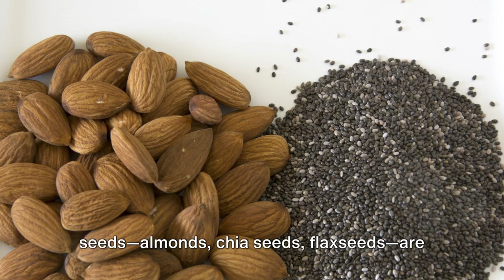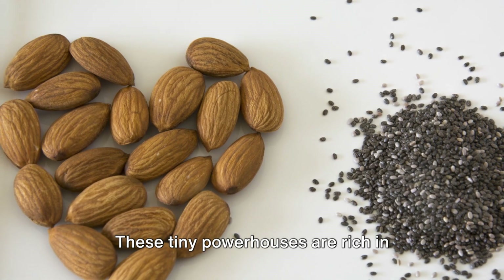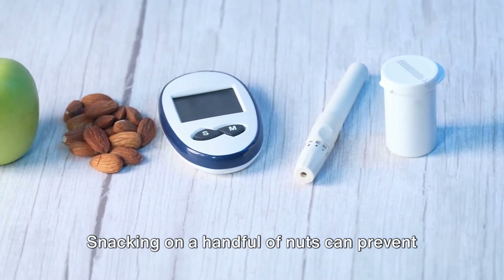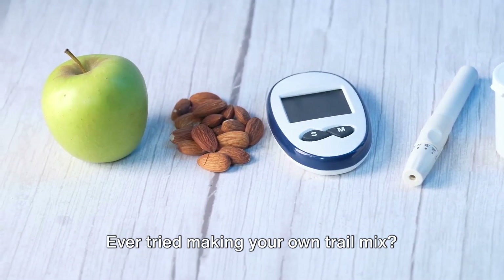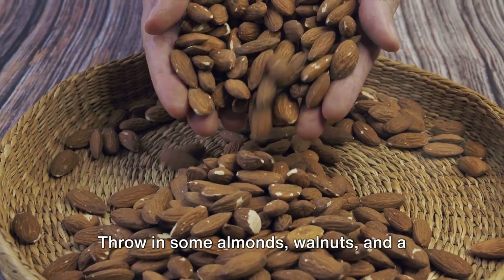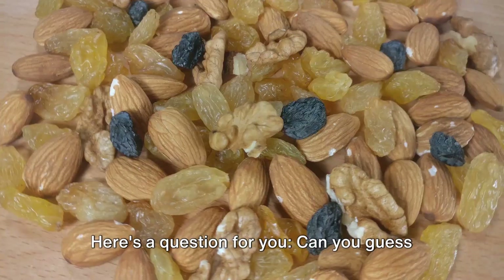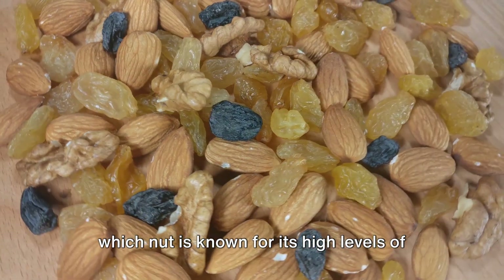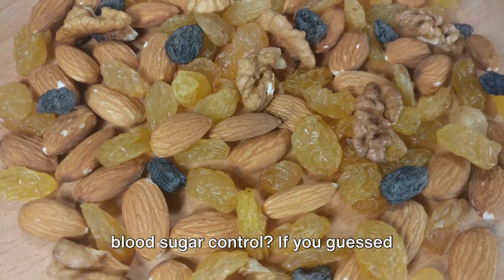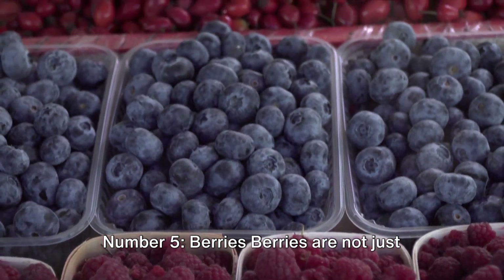Number four: nuts and seeds. Almonds, chia seeds, and flax seeds are next on our list. These tiny powerhouses are rich in healthy fats, protein, and fiber. Snacking on a handful of nuts can prevent you from reaching for sugary alternatives. Ever tried making your own trail mix? Throw in some almonds, walnuts, and a sprinkle of dark chocolate chips for a satisfying snack. Can you guess which nut is known for its high levels of magnesium, a mineral essential for blood sugar control? If you guessed almonds, you're right.